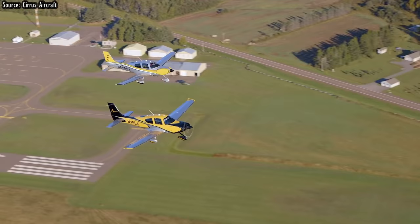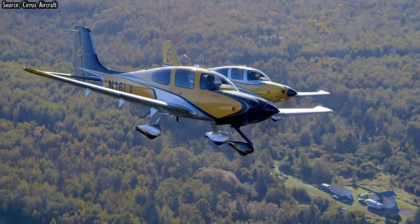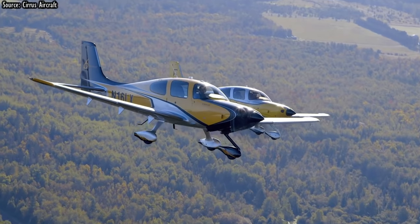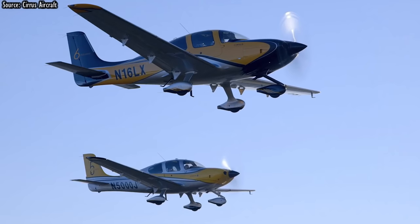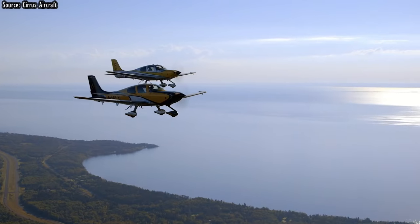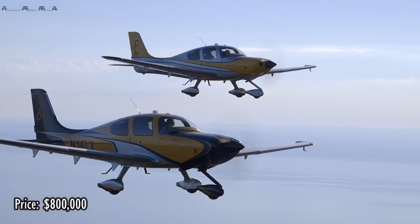With over 1,300 pounds useful load, the SR22 burns about 17.8 gallons per hour. With avgas typically costing about $6 per gallon, hourly fuel costs for the SR22 run between $100 to $108 per hour. You can buy a brand new SR22 for about $800,000, but a used model will run well under $200,000.